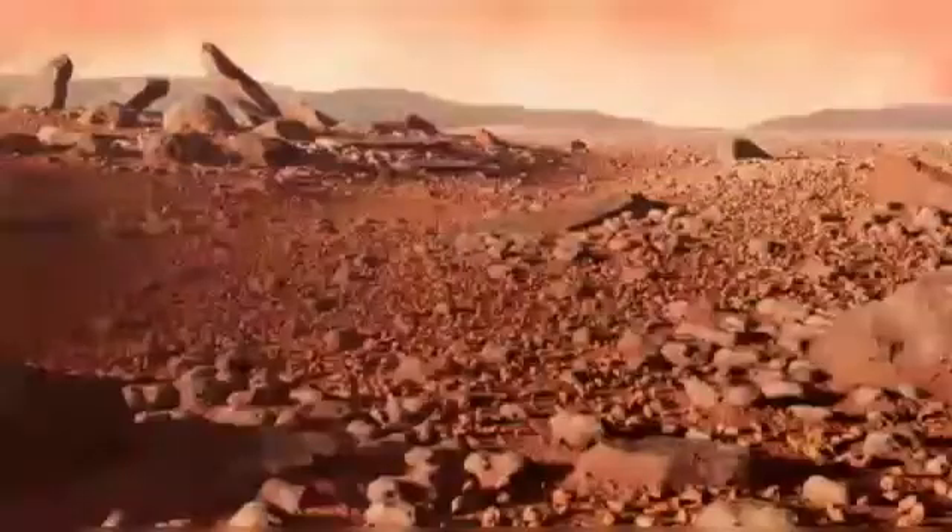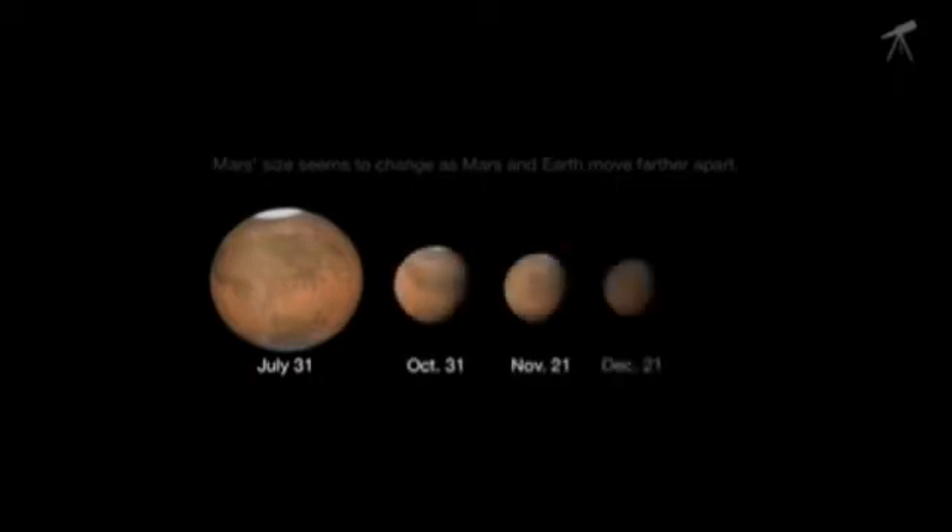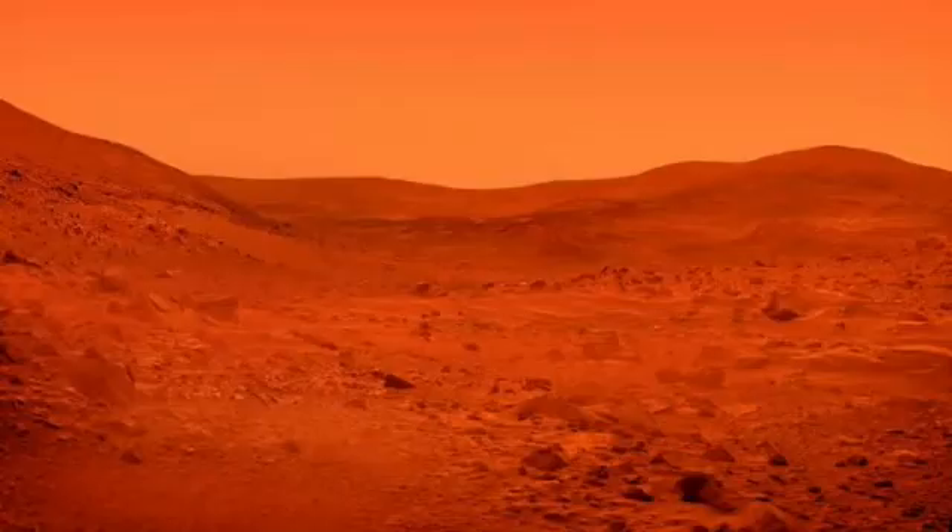About 70% of the Martian surface is reddish and yellowish, which gives the planet its characteristic color. These areas constantly change shape. Mars has many rocks containing rusty iron and is covered with reddish-brown deserts.